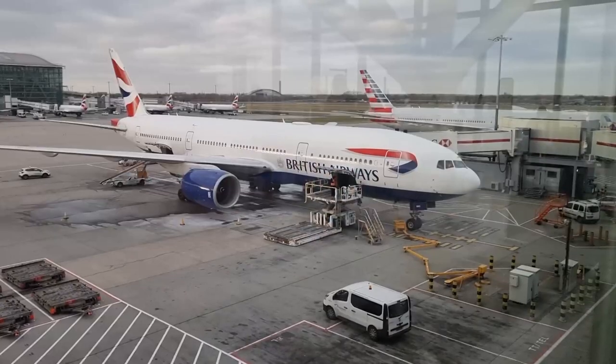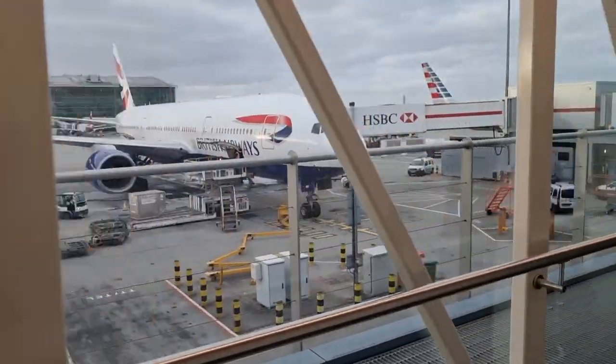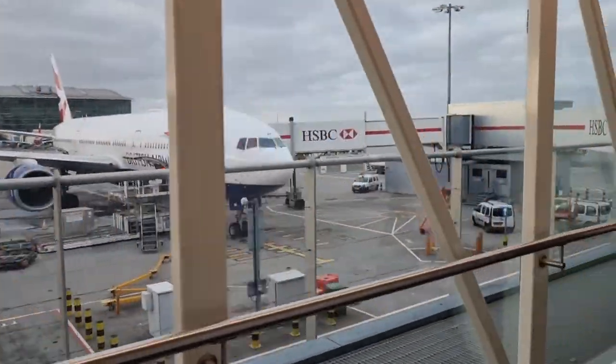Today's aircraft on BA 275 was a refurbished 777-200 with the tail number Golf Yankee Mike Mike Oscar, and it featured the new Club World Suites.